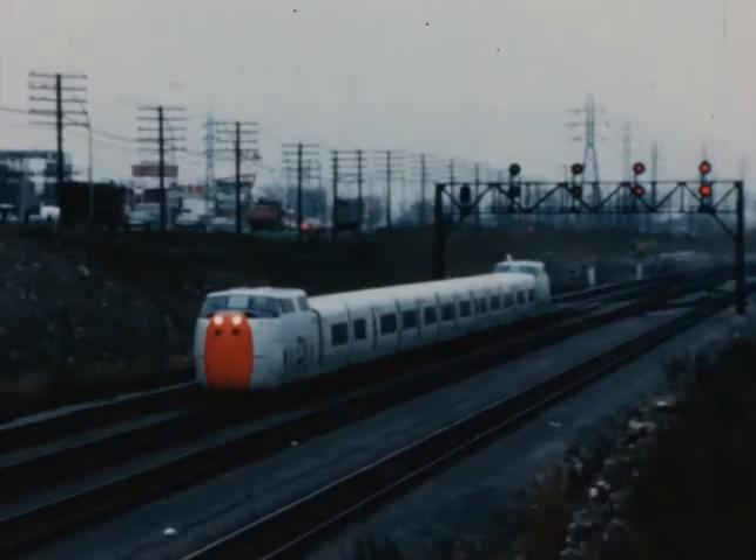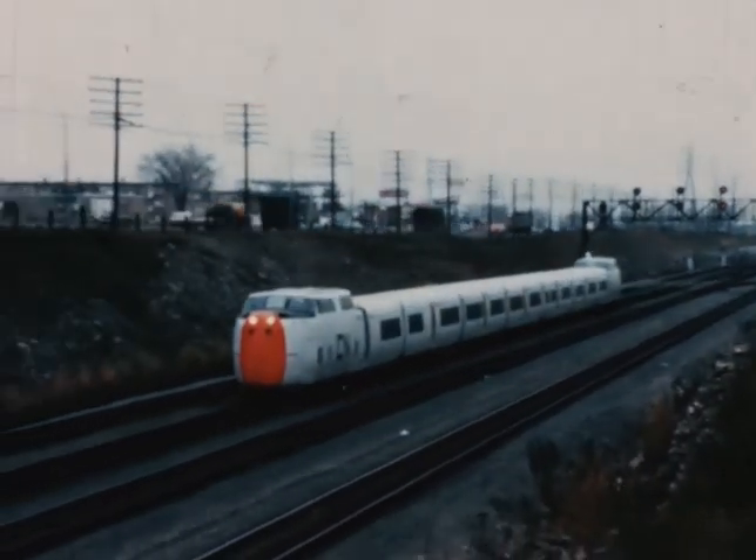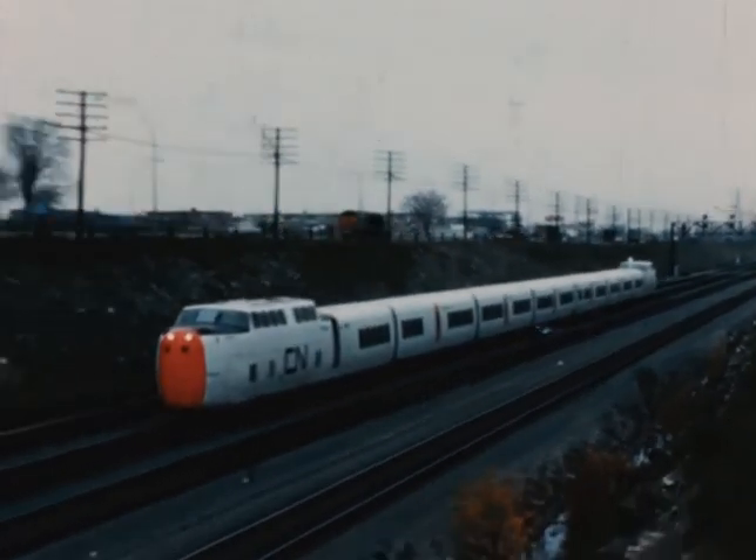Unsurpassed in passenger comfort, swift, sleek and smooth — this is the Turbotrain. Truly, a new way to travel.